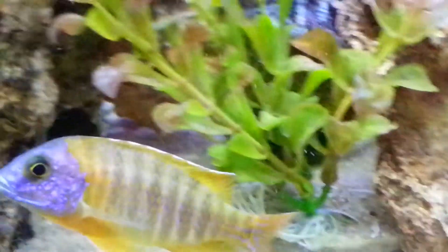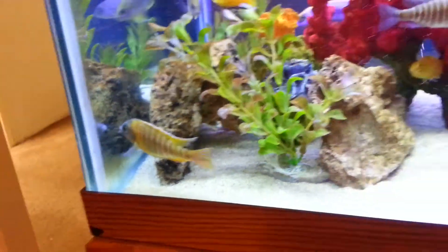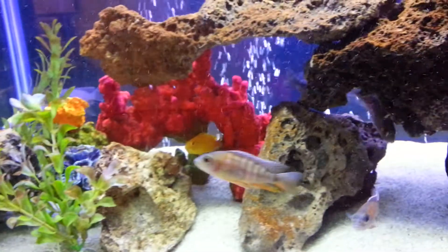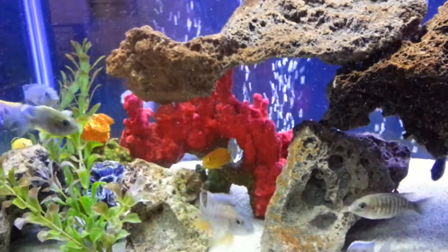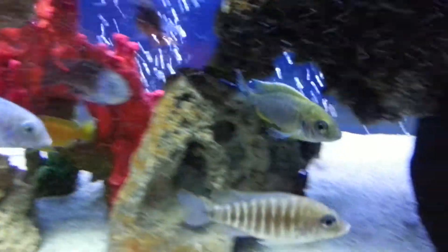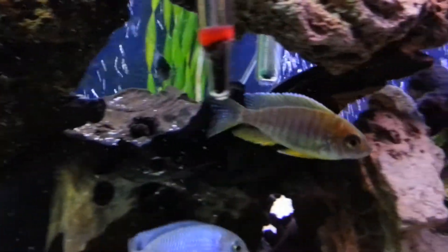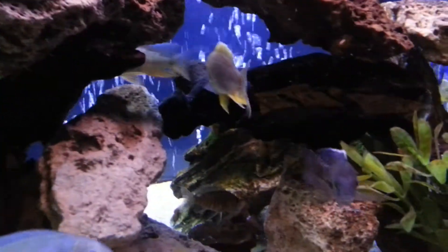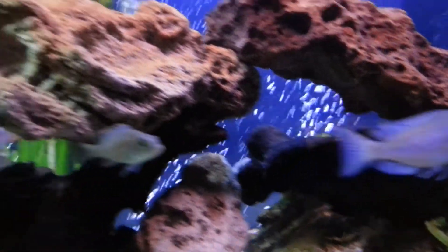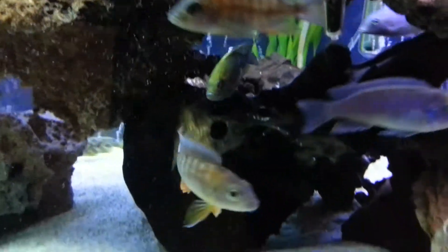Where's my other one? Right there. I believe he's a Lemon Jake. He was brighter earlier but got darker.